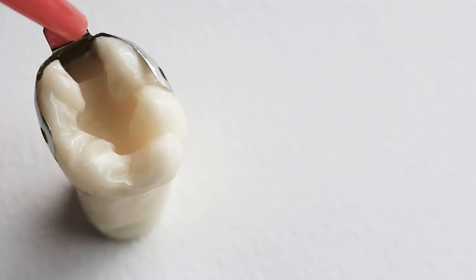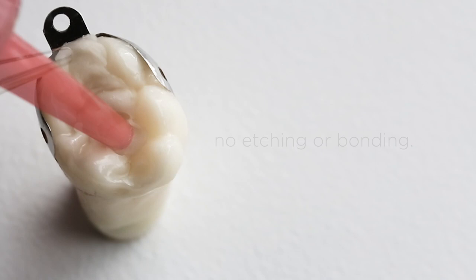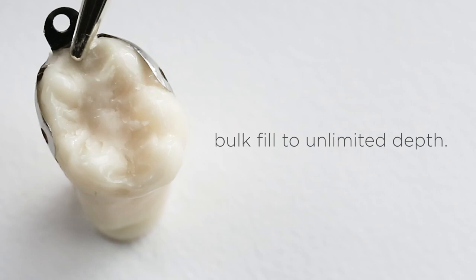I've been using Surefill One for about six months. The beauty of this material is that it's a hybrid composite material. With normal circumstances with a composite material, you need to etch, bond, and then restore. With Surefill One, you're eliminating the process of etching and bonding.